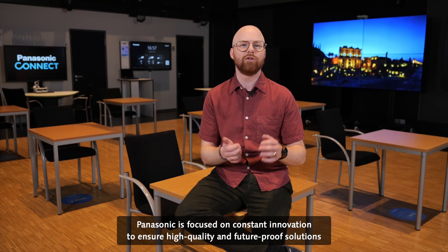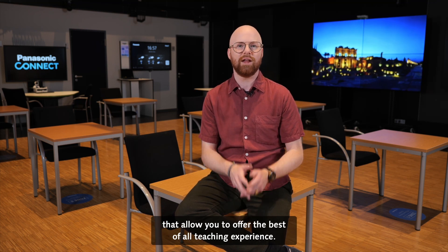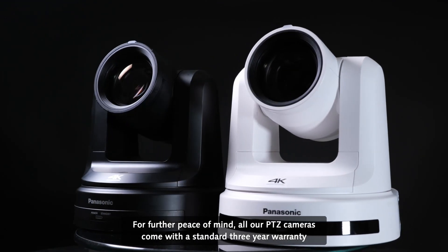Panasonic is focused on constant innovation to ensure high quality and future-proof solutions that allow you to offer the best overall teaching experience. For further peace of mind,